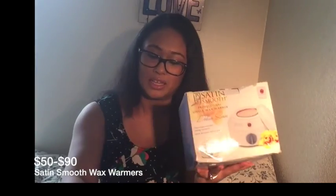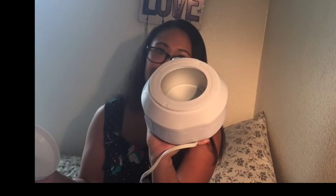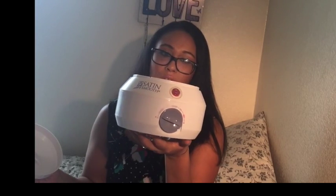I found four of these — they're still in the box. This is the Satin Smooth Deluxe Series. I don't know why they would throw these out. I tested all of them and they all work. When I went to esthetician school, this is the same wax machine we used — it's for eyebrows, legs, wherever you have hair you want to wax. This retails for around $62, but one site is selling it for $92.